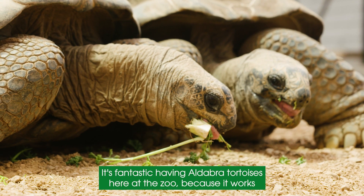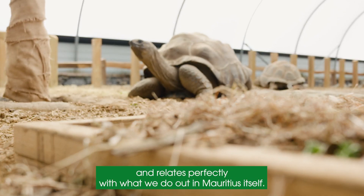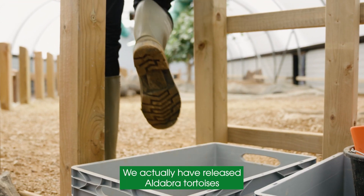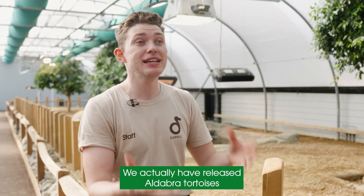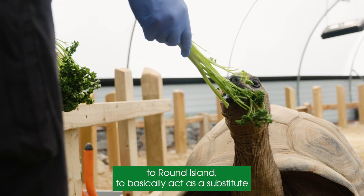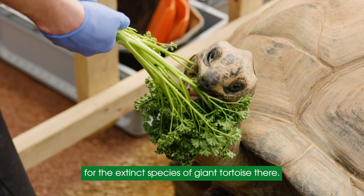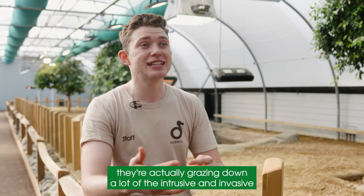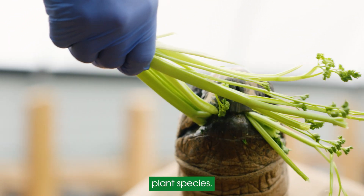It's fantastic having Aldabra tortoises here at the zoo because it works and relates perfectly with what we do out in Mauritius itself. We have actually released Aldabra tortoises to Round Island to basically act as a substitute for the extinct species of giant tortoise there. They're reproducing on the island and they're actually grazing down a lot of the intrusive and invasive plant species.